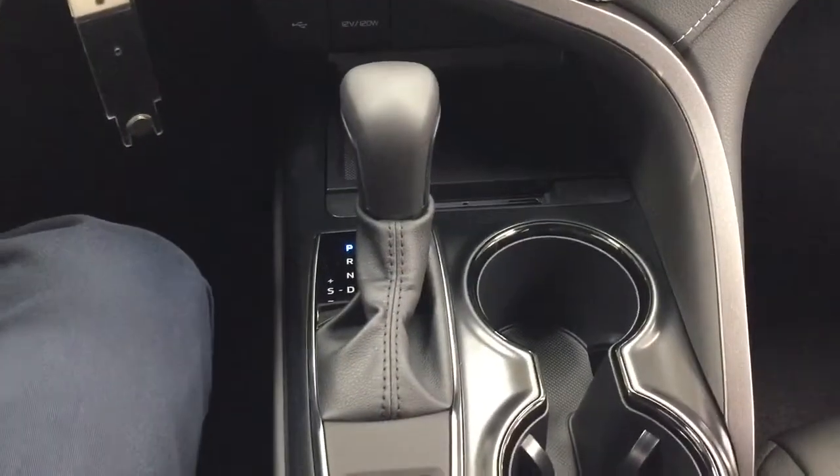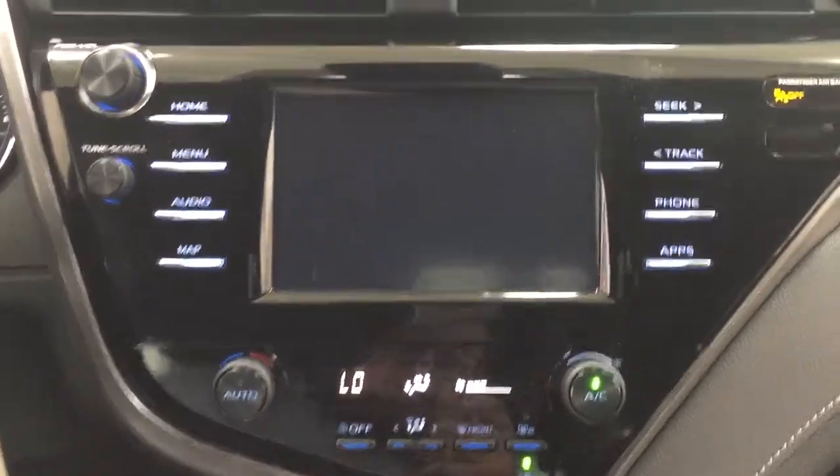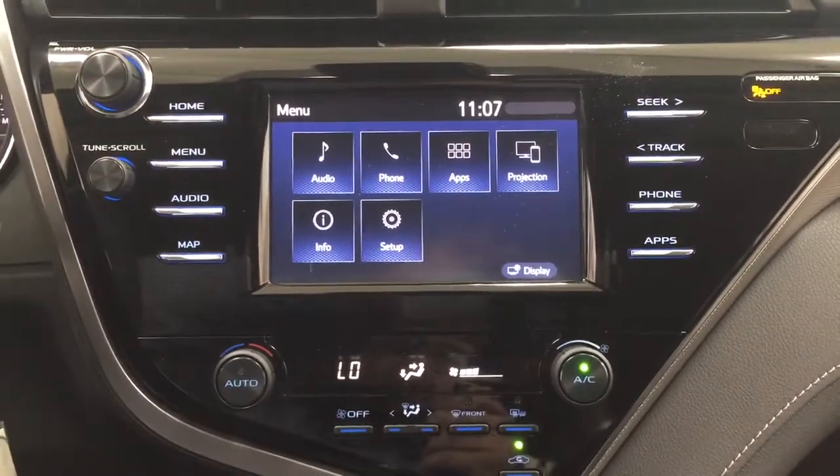It's paired with an automatic transmission, with heated seat controls for your driver and passenger. Taking a look at the backup camera, you can see those nice guiding lines, making things much easier when you back into a stall.